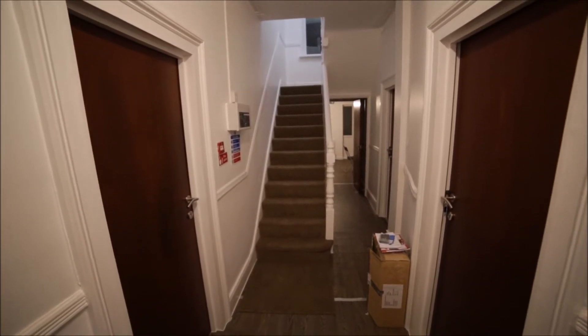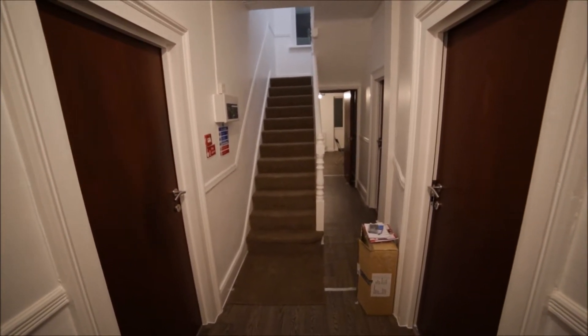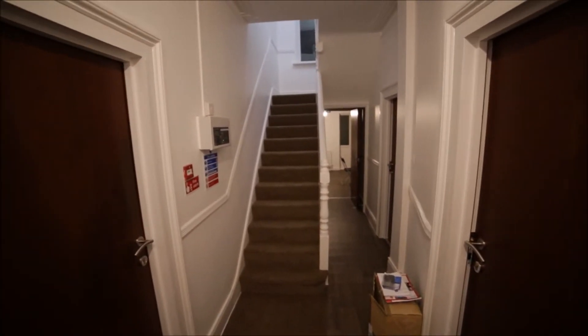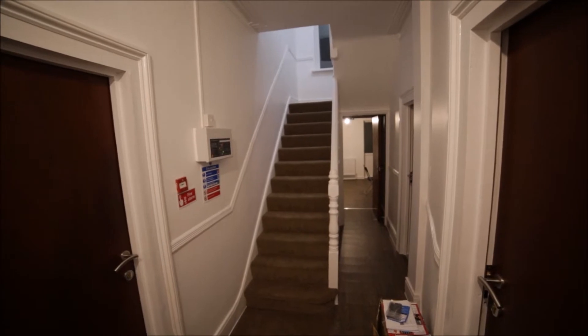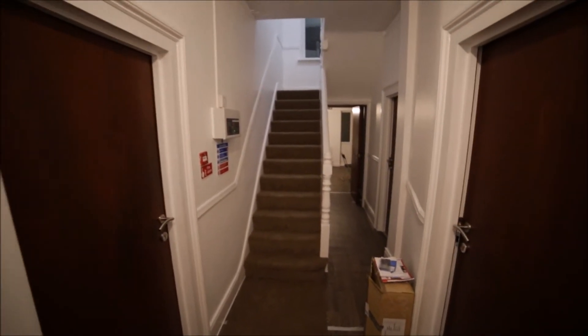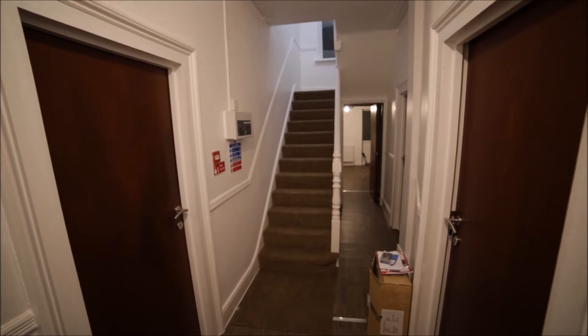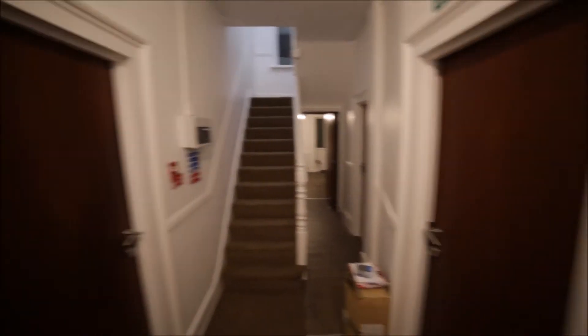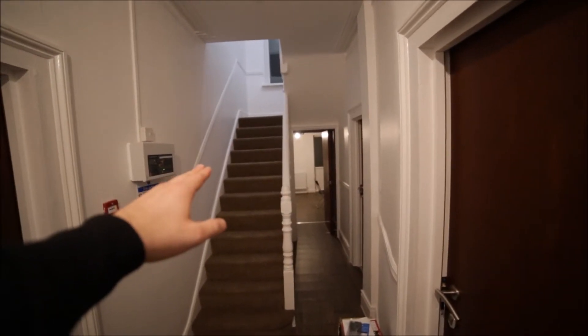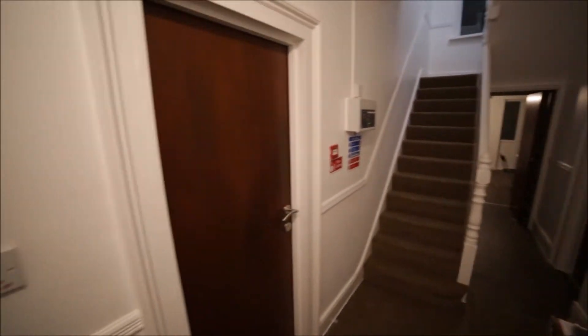Entering the property, we are in the corridor. In front of us we have stairs up, and the corridor leading to the living room, bathrooms, and the kitchen. On the ground floor we have four rooms: room number one, two, three, and four. Room number two is occupied at the moment.